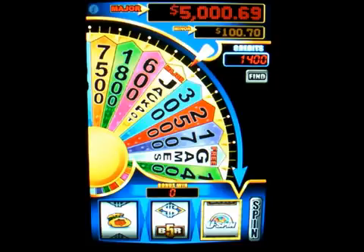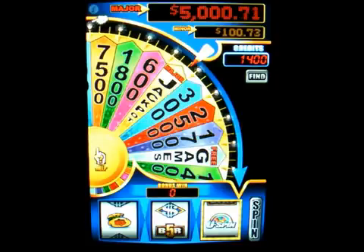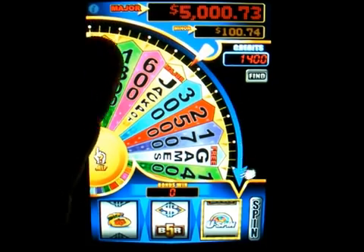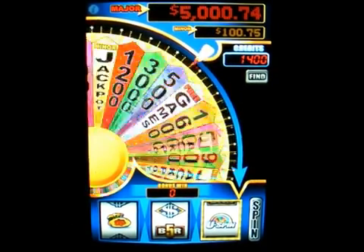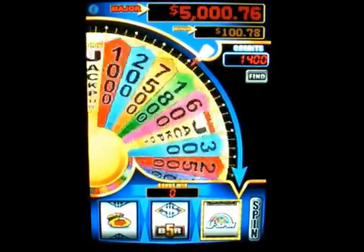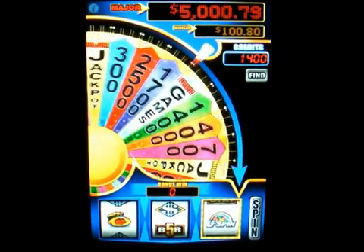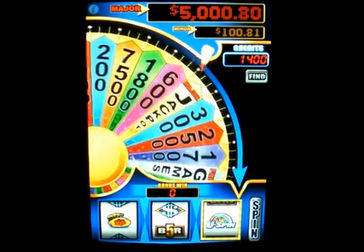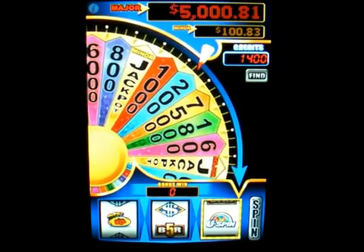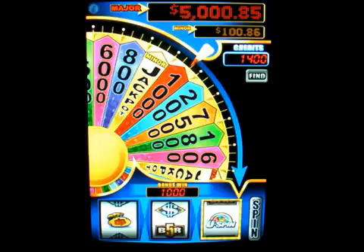And here is the U-Spin bonus. The way you do this is you move your finger over the wheel to spin it. Here we go to see how many credits I'm going to get. I won a thousand. There is also a minor jackpot and a major jackpot that you can win on that wheel as well.